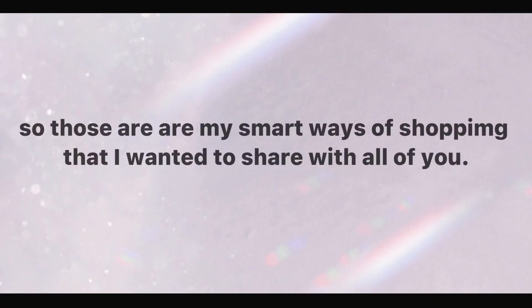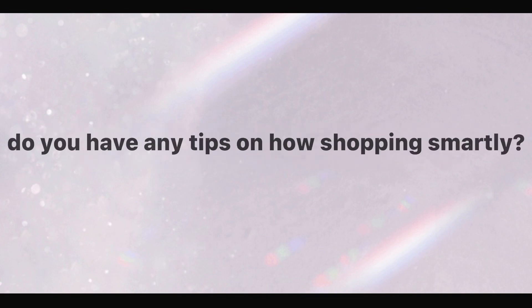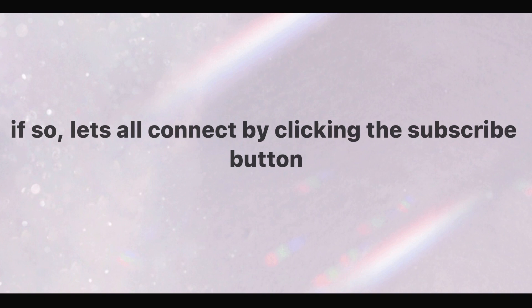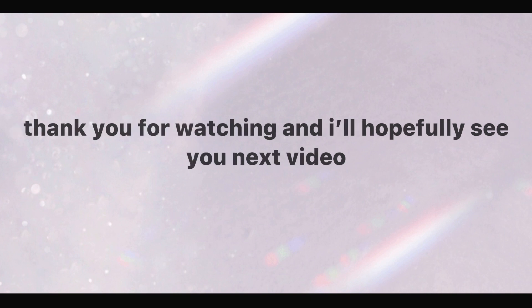So those are my smart ways of shopping that I wanted to share with all of you. Do you have any tips on shopping smartly? If so, please feel free to comment below. Did you enjoy today's episode? If so, let's connect by clicking the subscribe button and hitting the bell so you get notified every time I upload. Thank you for watching, and I'll hopefully see you in the next video — goodbye!